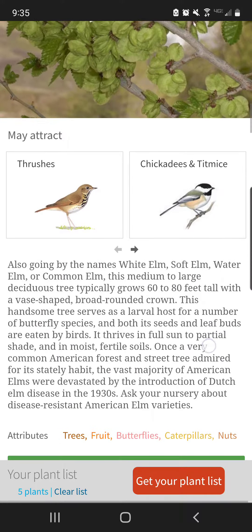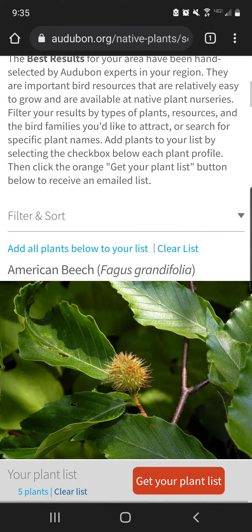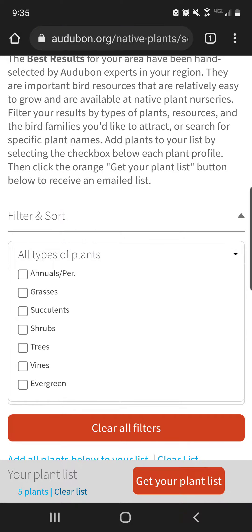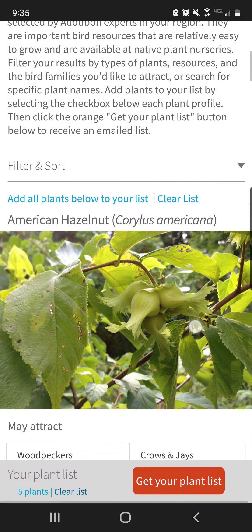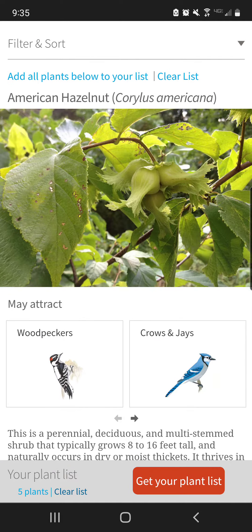If the lists seem like a lot, there is a filter you can put on. Let's say you're specifically looking for shrubs — you just click on that filter and hit shrubs, then click the up arrow, and it immediately adjusts to a shrub list.